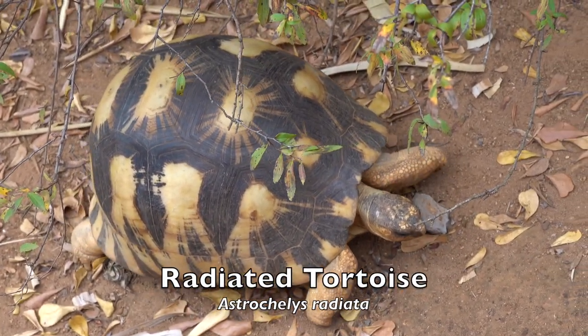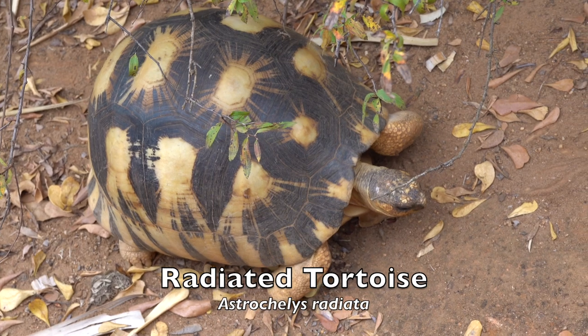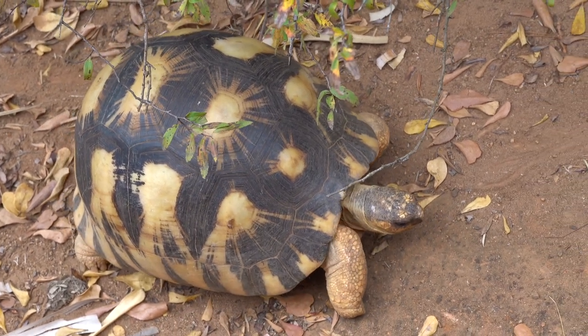Indigenous to the spiny forest region of southwestern Madagascar, the radiated tortoise is also seen at Lemur's Park.